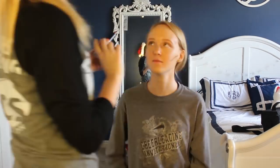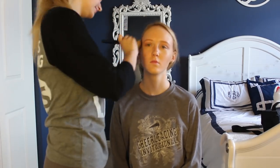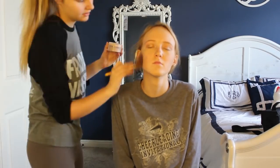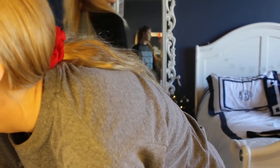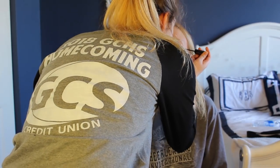Next I'm using my NYX contour stick, applying it on her cheeks and blending it in with a brush. Then I'm going in with my Clinique setting powder to set the face.